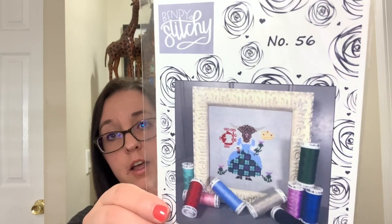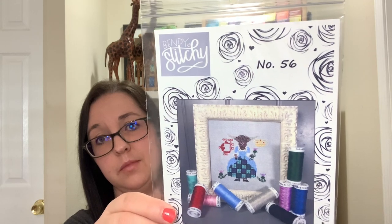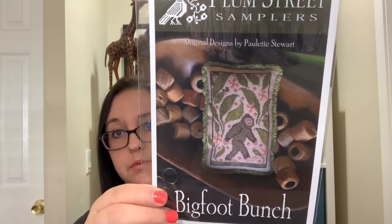I also made an expo order from Abby at Topknot Stitcher Shop because she had Thistle the Highland Coo and I couldn't pass up the Scottish cow — that's by Bendy Stitchy, number 56. I loved all the cow designs that came out for expo. That couldn't travel on its own so I also picked up Bigfoot Bunch by Palm Tree Samplers. I still need to pick up the Yeti too, and she threw in a complimentary needle minder.